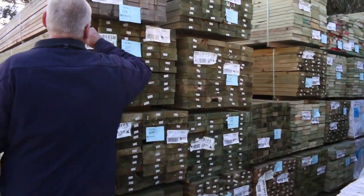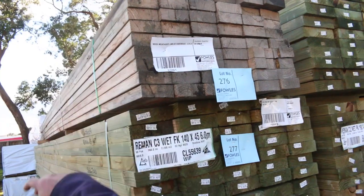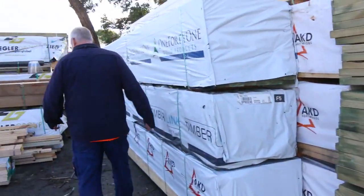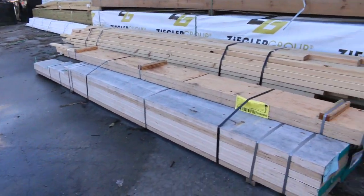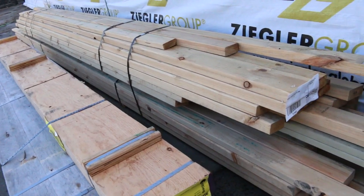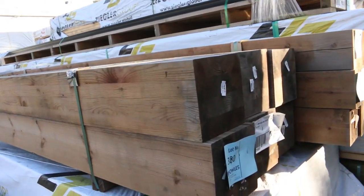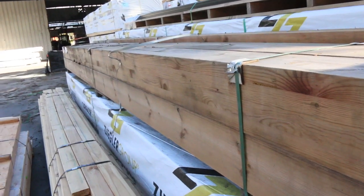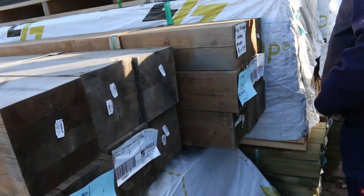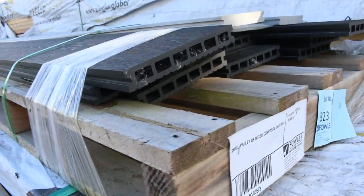There's a pack of weathered vic ash, 90 by 35, lot 276, six meter lengths — that'll go to the highest bidder. Lot 318 is a nice pack of assorted LVL beams. Lot 319 is also LVL, and lots 320 and 321 are massive posts — 190 by 190 in-ground posts, very expensive. Lot 323 is a clearance pallet of mixed composite decking.